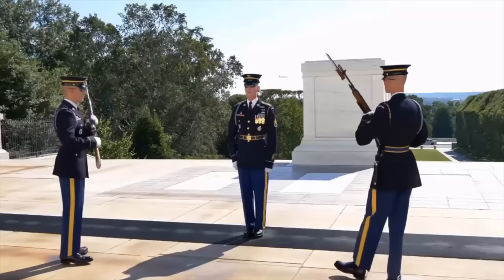Let's take a look at some of the reasons why you should never mess with the Guard of the Tomb of the Unknown Soldier.